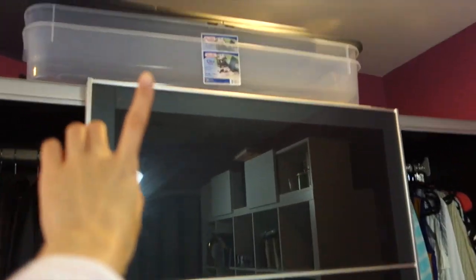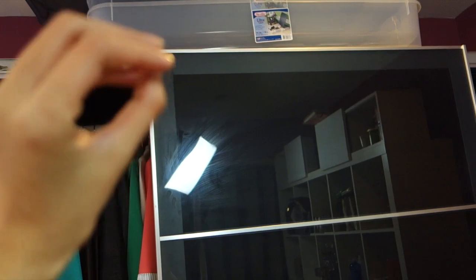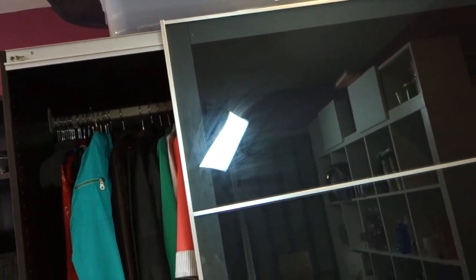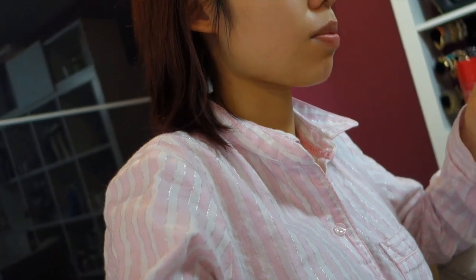Those are the bins I bought at Target to store different season clothes — I can still see what's inside rather than the big chunky bins because I don't really like to dig through those. My closet is a mess right now. I also really want to paint and file my nails because they're an awkward shape right now, so I don't know if I want to do my tutorial today per se.